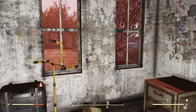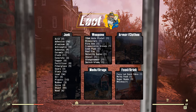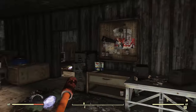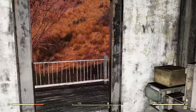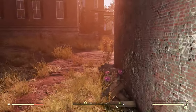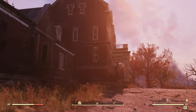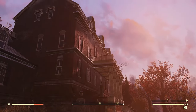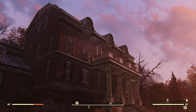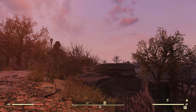Why don't we go ahead and look at the full list of all the loot you can find here. This has been the Resolute Cartographer. Thanks for watching. I'll see you again next time.